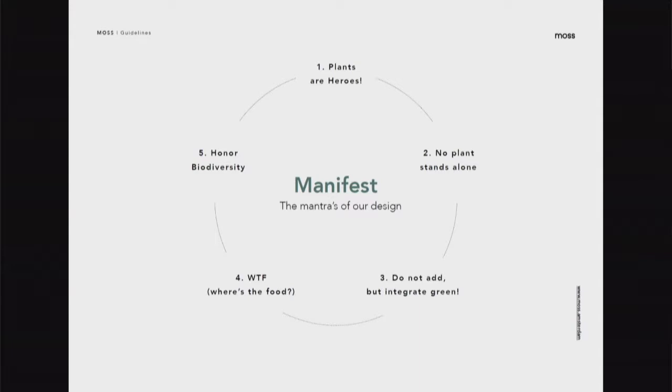At MOSS we believe in five principles. First, the plant is the hero — we really honor plants in our designs. Second, no plant stands alone: in nature you never see one plant on its own, it's always an integrated ecosystem where plants help each other, and we try to bring that into our designs for the city. Third, do not add but integrate green — we want to sit with the planning from the first steps so we can seed our ideas into the architecture and make green a part of the building. Fourth, where's the food? If we turn even one-fourth of ornamental green into edible green, we open up a lot of opportunity to produce healthy calories for urbanites. And fifth, we always strive to honor biodiversity, integrate local species, and incorporate new plants.